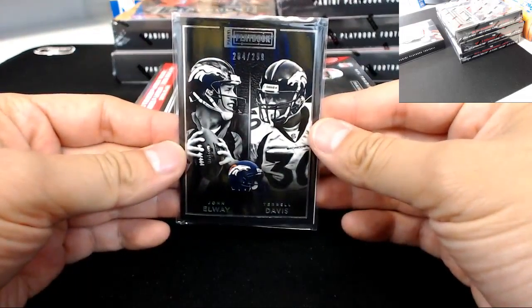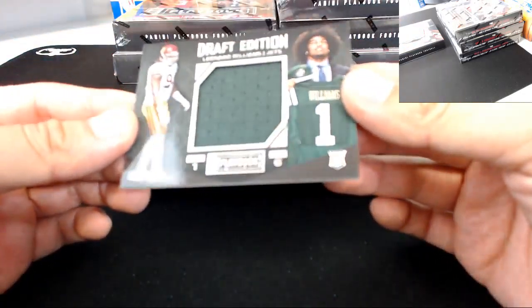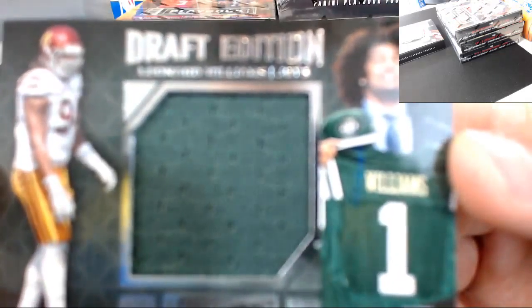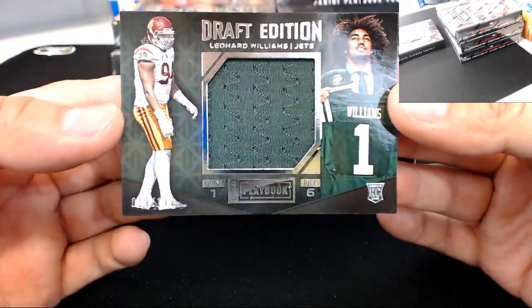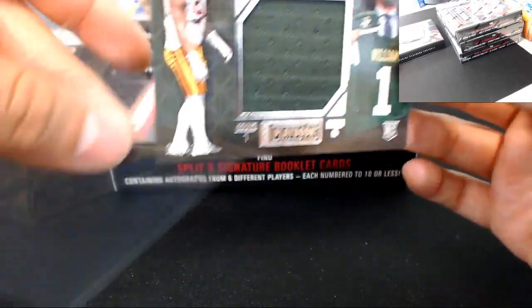Next card is for the New York Jets — rookie Leonard Williams, Draft Edition jersey, New York Jets, 19 of 199.